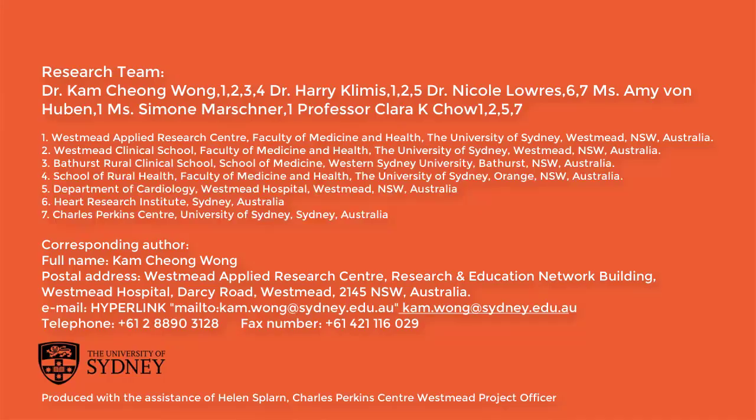These are the highlights of our findings. You will find more information in the published paper. I would like to thank my research team members and project supervisor for their contribution.